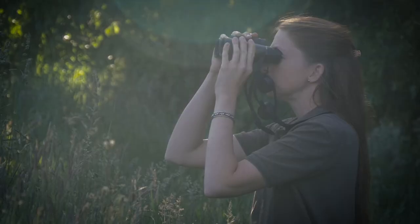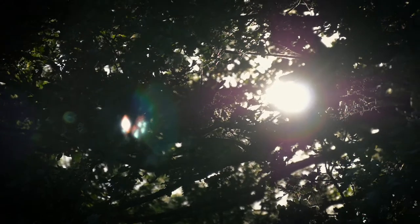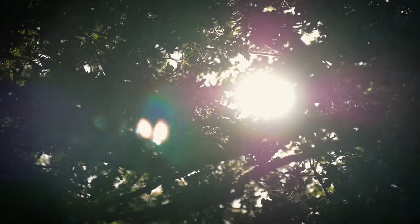With a small size for a 42 binocular, the Leica Ultravid are the discreet companion always at your hand for the most impressive observation experiences.